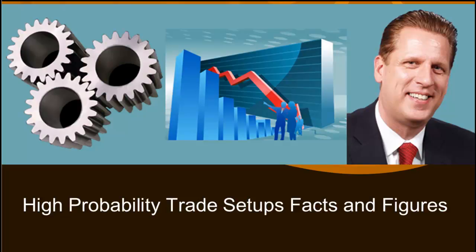In today's presentation, 'High Probability Trade Setups: Facts and Figures,' we want to invite you to find trade constellations that you know at entry have a higher probability for further price expansion, and for you to make more money to the upside or to the downside.